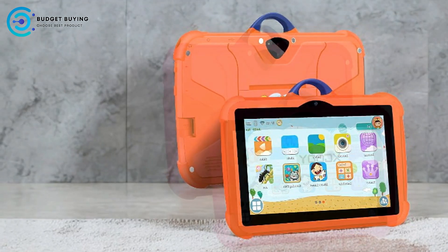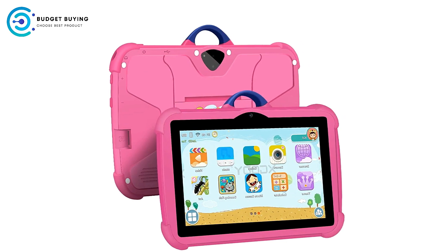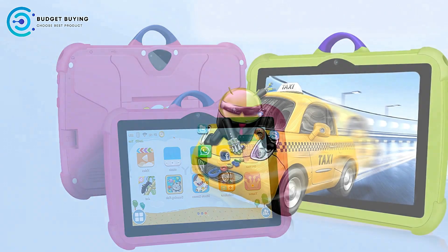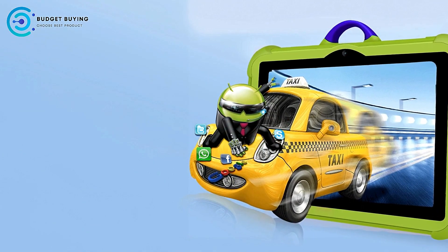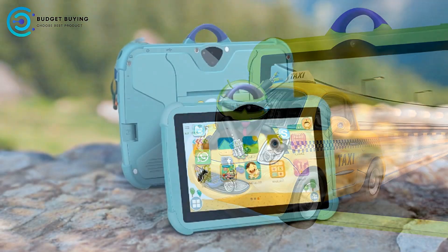200W HD Rear Camera. The inclusion of a 200W HD Rear Camera is a great addition for kids who love taking photos. While this camera may not match high-end smartphone quality, it's more than adequate for capturing fun moments. The tablet's custom beauty mode also allows kids to enhance their photos and feel more creative in their expression.